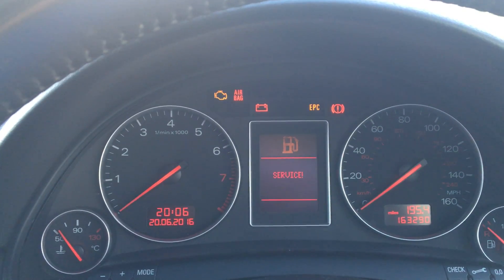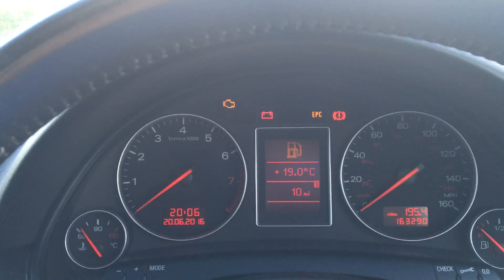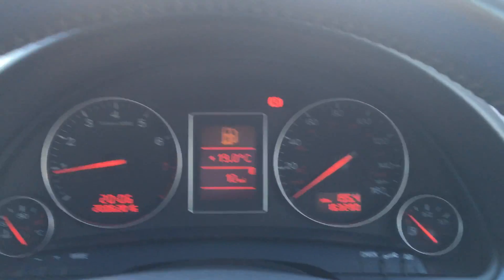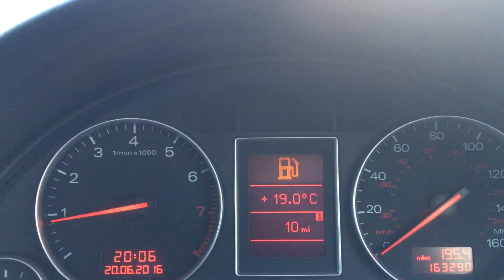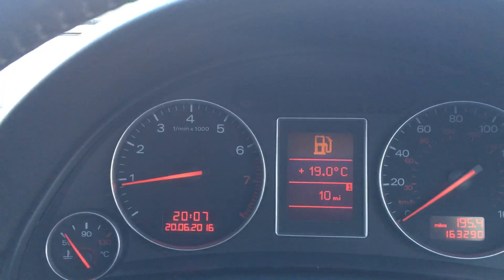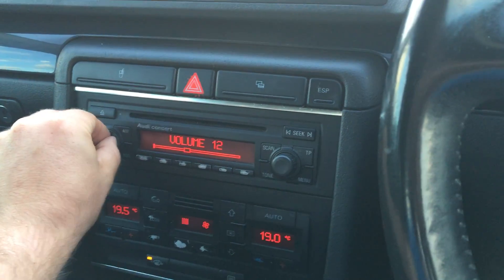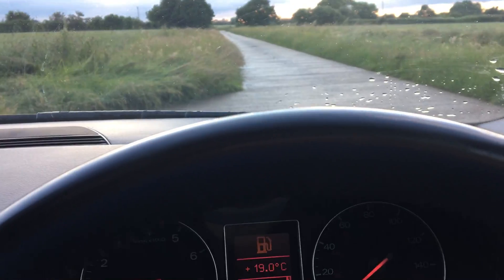Let's start her up. Going to the on position now — you can see the petrol light and the service-due light are on. The service has been done; we just haven't reset the light. Starting the car up — it starts right up. No warning lights other than the low petrol. Idle is exactly where you want it, just under a thousand RPM. Put the handbrake down and the warning light goes off. The sound system is awesome. It's got a cup holder, credit card holder, and traction control. Let's go for a drive.